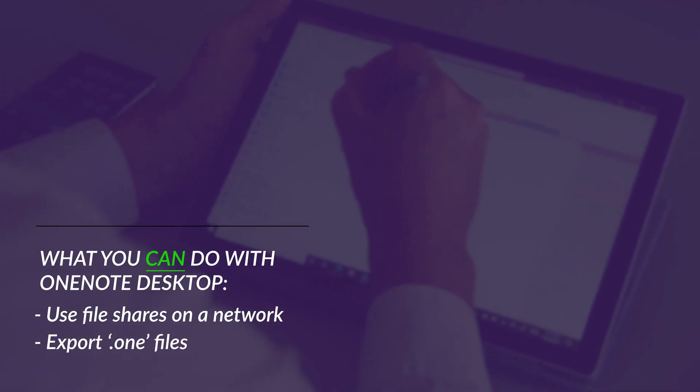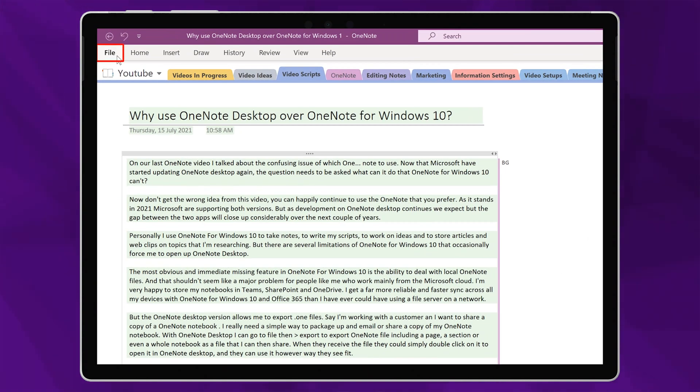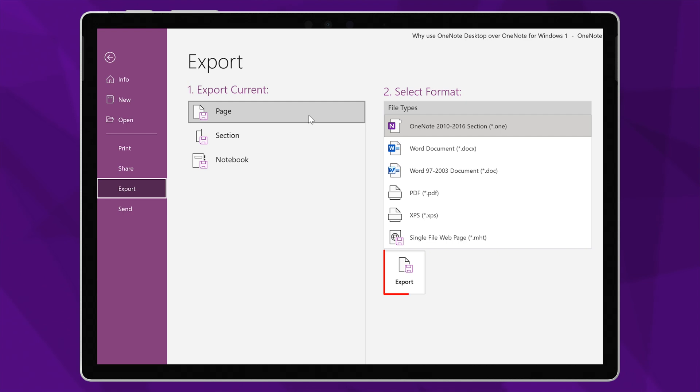The OneNote desktop version also allows me to export .one files. Say I'm working with a customer and I want to share a copy of a OneNote notebook — I need a really simple way to package up and email or share a copy of my notebook. With OneNote desktop, I can go to File, then to Export, to export a OneNote file, including a page, a section, or even a whole notebook as a file that I can then share. When they receive the file, they can simply double click on it to open it up in OneNote desktop. Over the years, we've seen many customers who are constrained by security requirements that don't allow them to use Microsoft Cloud solutions, and OneNote desktop allows those customers to continue to work with OneNote using a secure file storage system within their own environment.